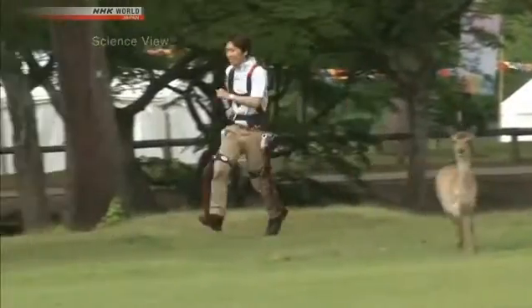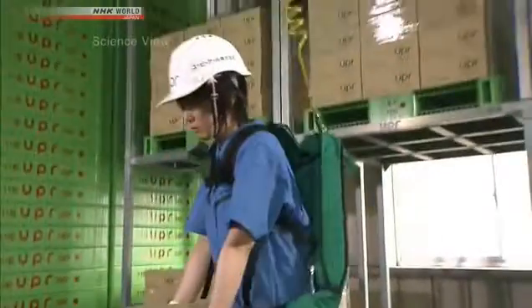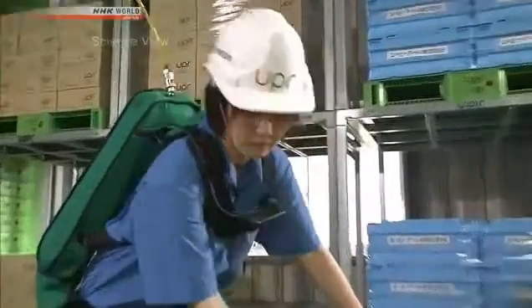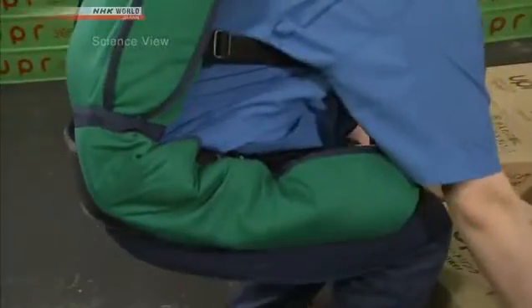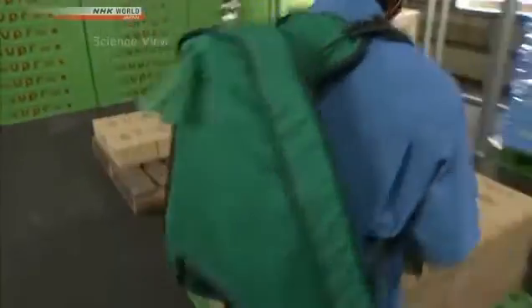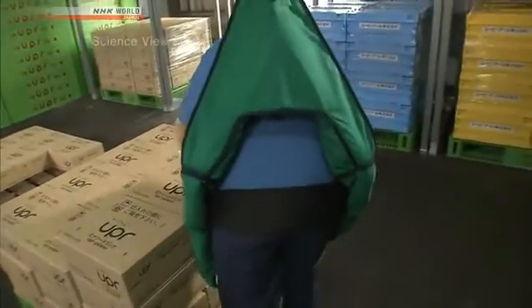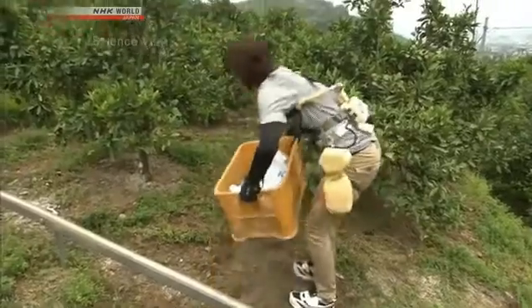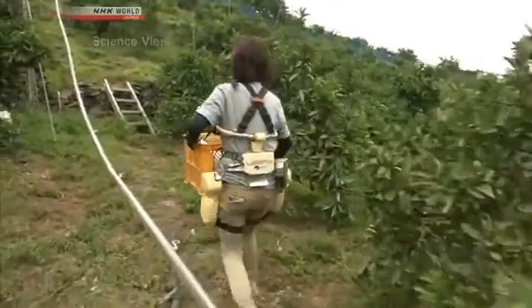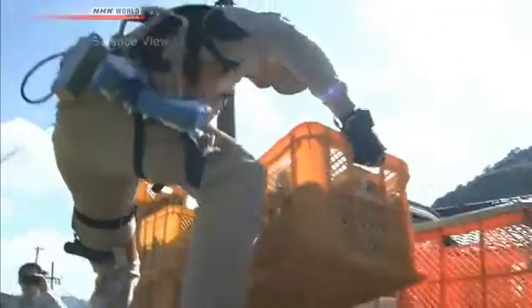You don't feel the weight. The machine automatically assists your movements, so it's not tiring at all. Wearable robots that assist human movement are slowly being incorporated into different workplaces, for example at distribution centers and construction sites where heavy objects need to be lifted. Their use in agriculture and forestry is also gaining attention as a solution to the lack of personnel caused by an aging population.